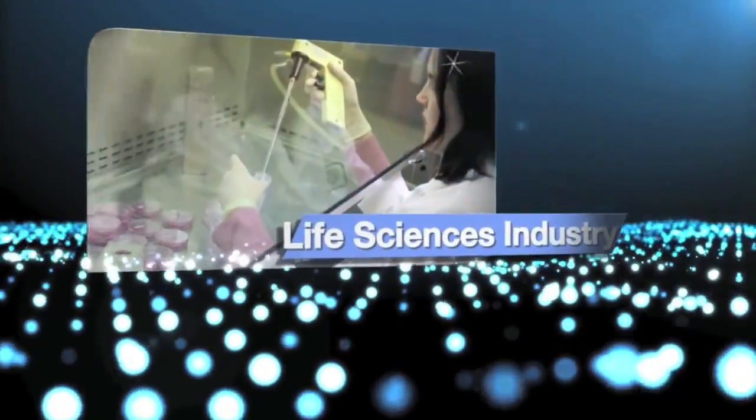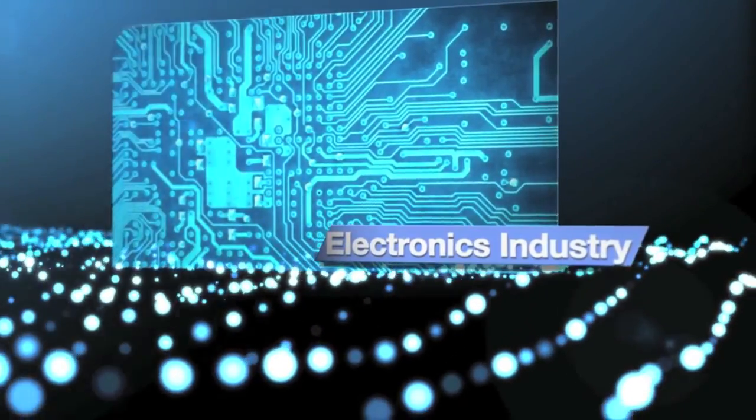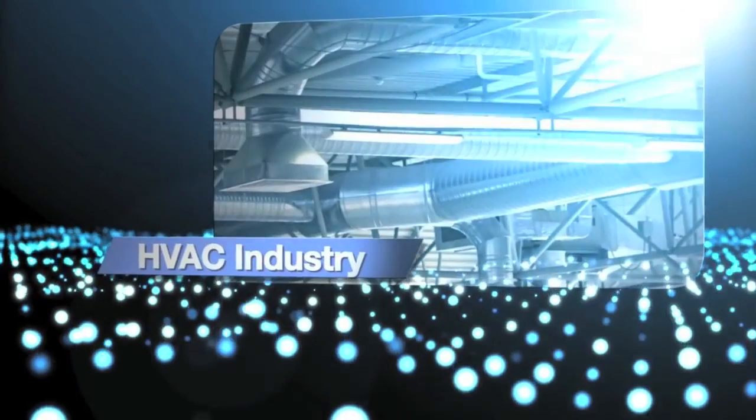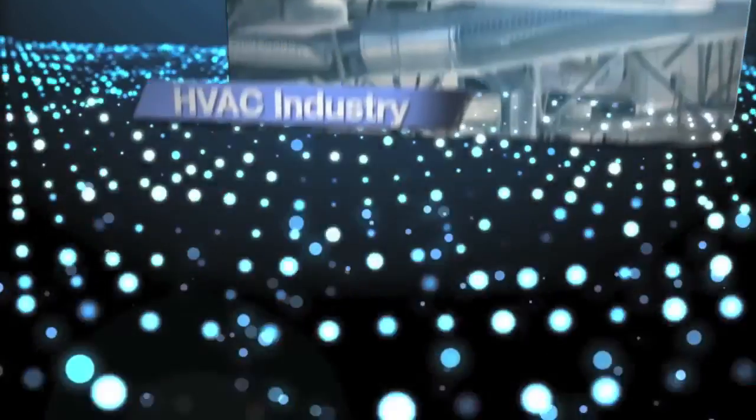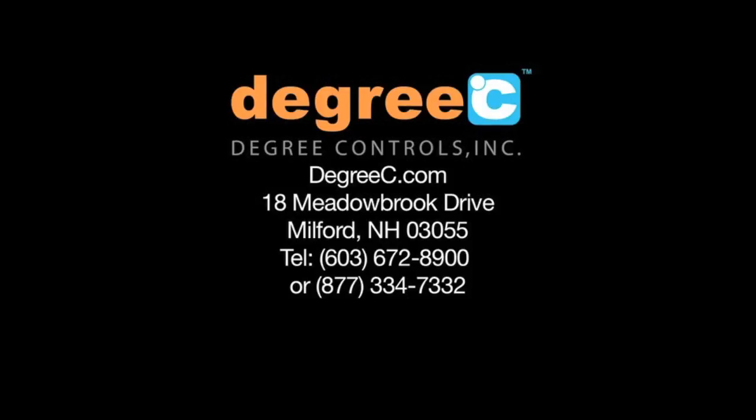Join the hundreds of industry leaders who rely on multipoint measurement to enhance product design and achieve safer, greener technologies with data accessible from anywhere. For nearly two decades, Degree Controls, Inc. has led the market with multipoint airflow solutions. Visit us at degreec.com to learn more.